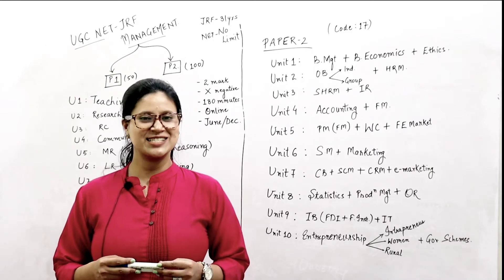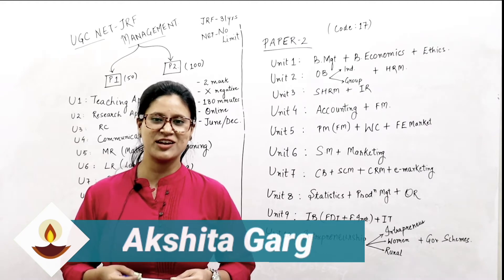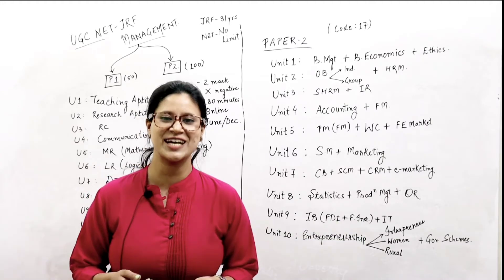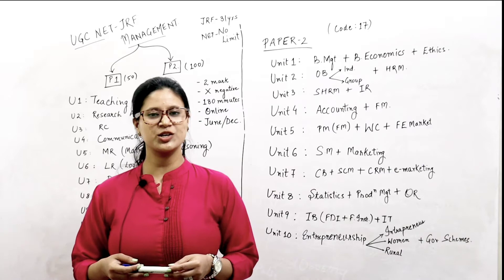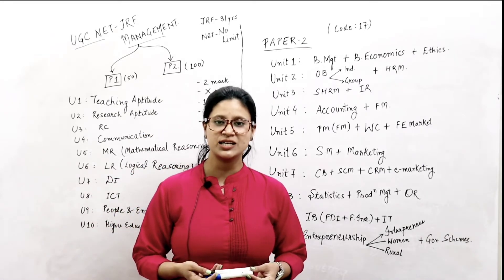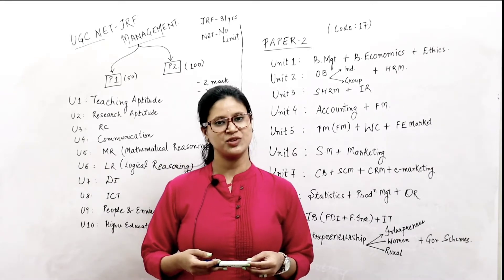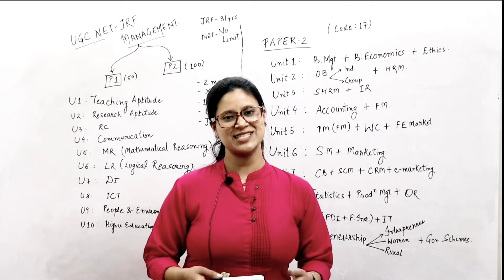Hello students, welcome to Avian IES Academy. My name is Akshita Garg and if you are aspiring for NET JRF management, you have knocked the right window. In this video, we're going to understand the eligibility criteria, how the paper is conducted, the mode of the paper, and also the partitions of how the paper is conducted. So without wasting time, let's get started.